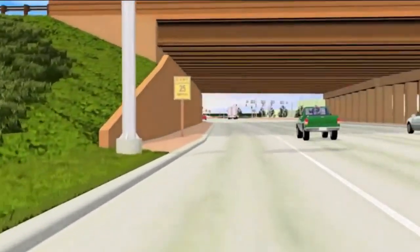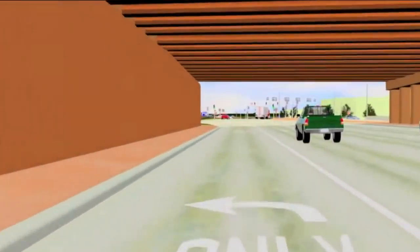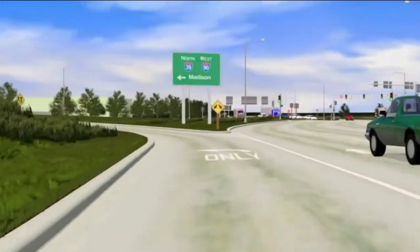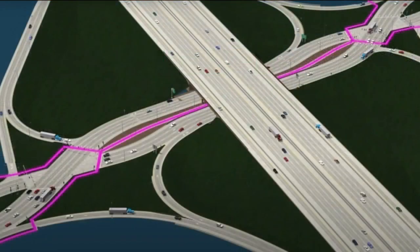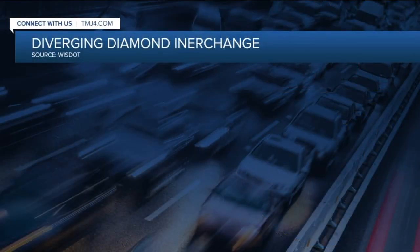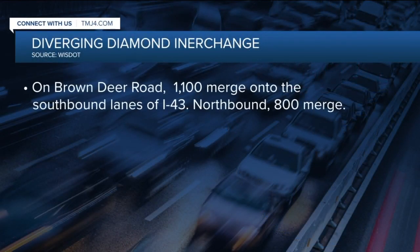So how is it safe? According to the DOT, it allows for an easier free flow of traffic by eliminating left turns across oncoming traffic, allowing free flow movement when you get onto the ramps. During peak hours here at Brown Deer Road, about 1,100 vehicles are expected to merge on the southbound lanes of I-43 and about 800 on the northbound side. There's only 300 vehicles during the peak hour that actually go straight through the interchange.